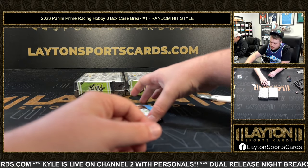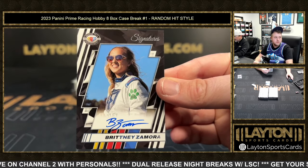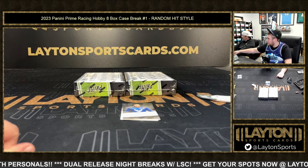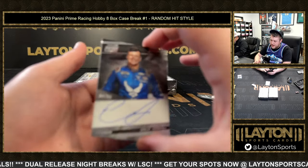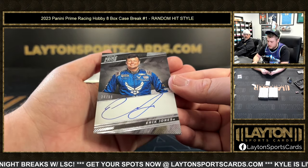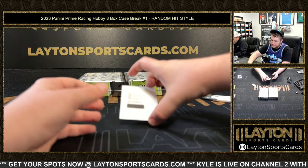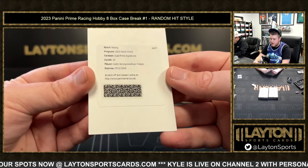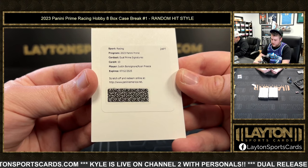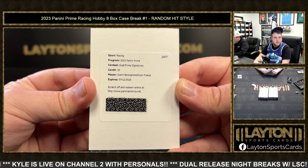We've got a base auto of Brittney Zamora. Next up is 34 of 99, Eric Jones on the auto. Back when Dodge was killing it! A really nice Dual Prime Signatures — Justin Bonsignore and Ryan Preece, dual redemption auto. Good luck on that one as well, everybody.